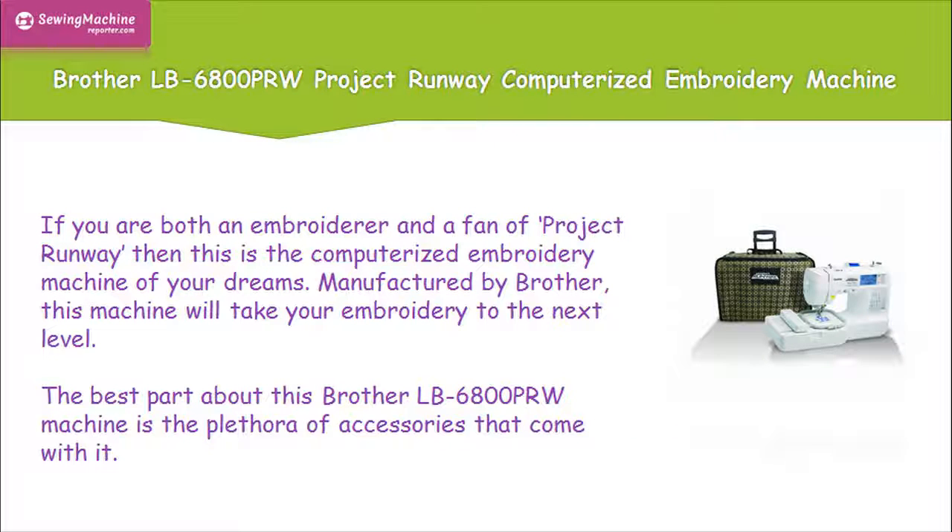If you are both an embroiderer and a fan of Project Runway, then this is the computerized embroidery machine of your dreams. Manufactured by Brother, this machine will take your embroidery to the next level.